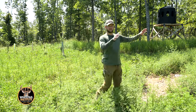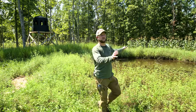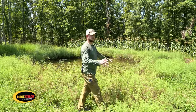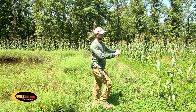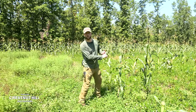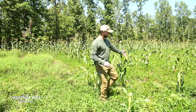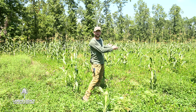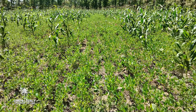So we have clover and pear trees, and then stepping out here we're going to see the transition. We have a water hole, and then we transition into annual species — specifically dwarf hybrid corn and soybeans.